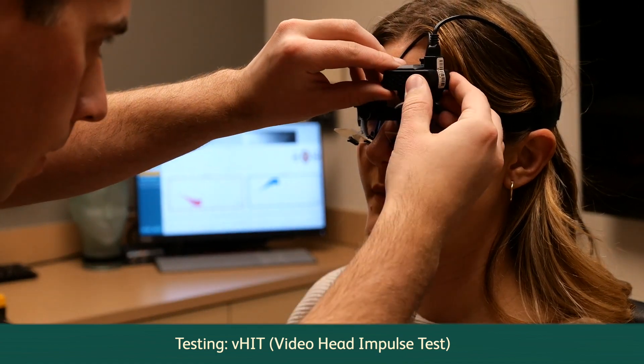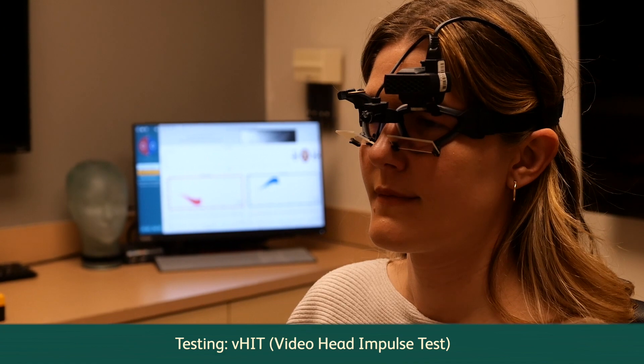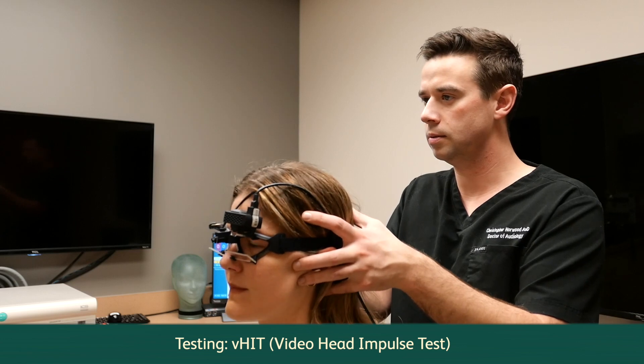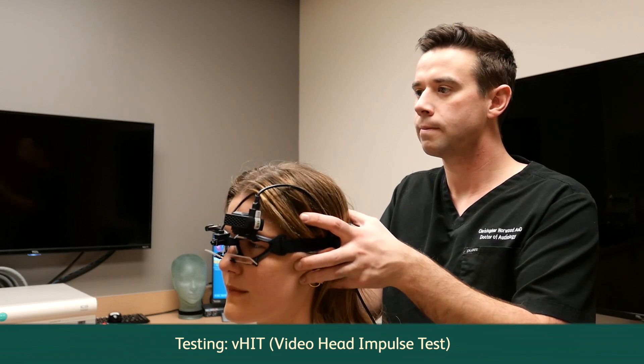VHIT, video head impulse test, is a clinical test of each semicircular canal of the inner ear. Ultra lightweight goggles with a camera capable of measuring movements are placed on your head. Your audiologist will perform several head movements and collect data to determine the status of your vestibular system.